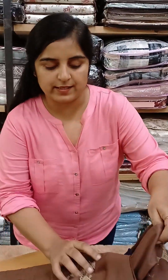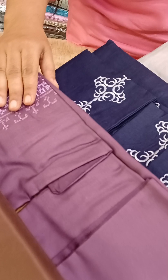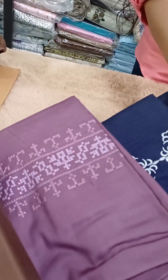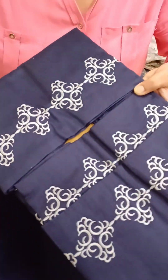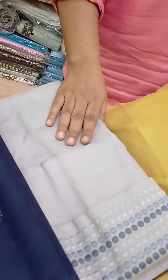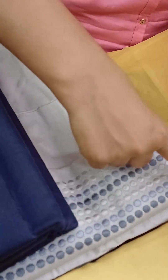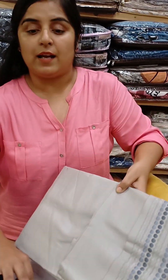One colour is this. And the second colour is wine shade, purple shade. And the third colour is blue colour with beautiful embroidery. And the fourth colour is grey colour with grey embroidery. The size is king size 108 by 108, 100% cotton, computerised embroidery, basic plain.